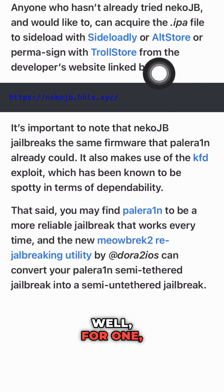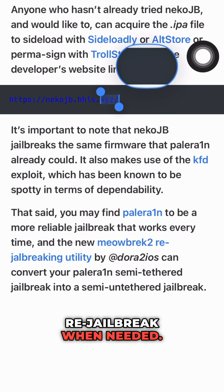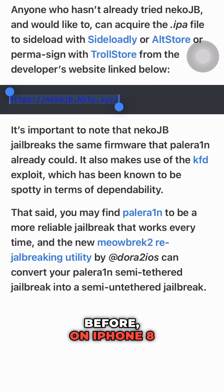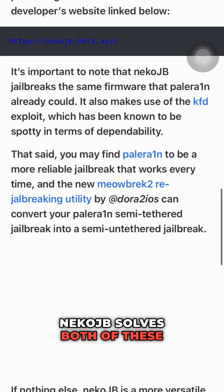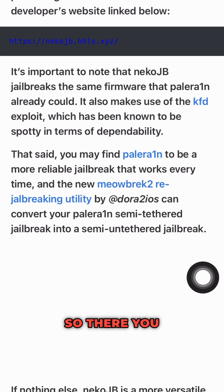Well, for one, not everyone has access to a computer at all times to re-jailbreak when needed. And secondly, as mentioned before, on iPhone 8 and above you can't use SCP while jailbroken. NekoJB solves both of these issues and provides a convenient jailbreaking solution for those who need it.